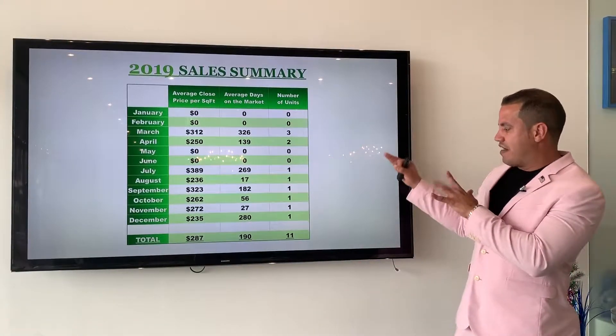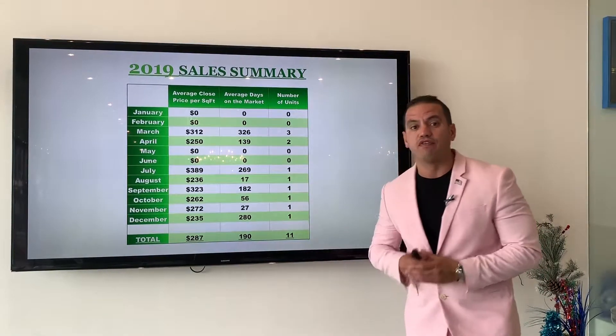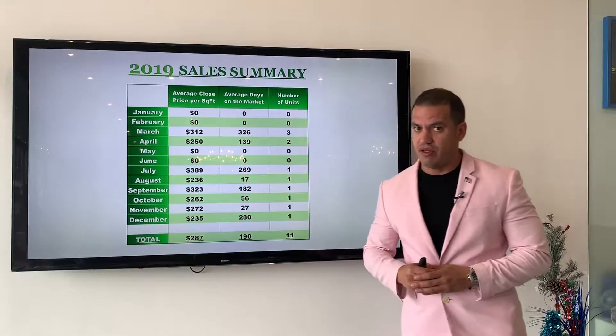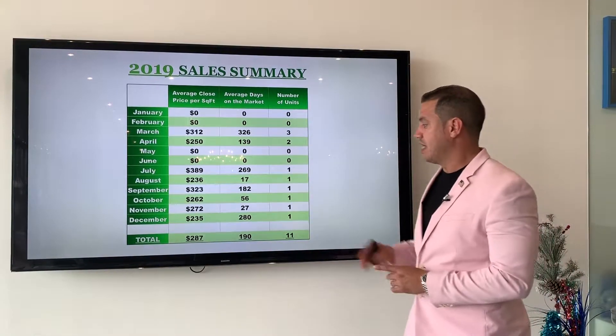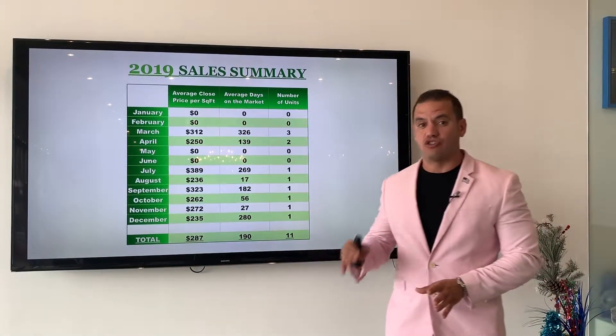According to the graph, a total of 11 units were sold in the whole building for the year 2019. 11 units in the whole year — that's very little. Now, these 11 units took an average of 190 days to be sold.